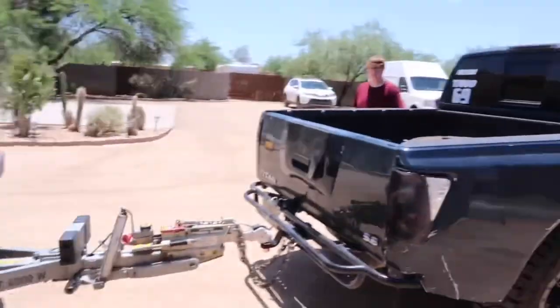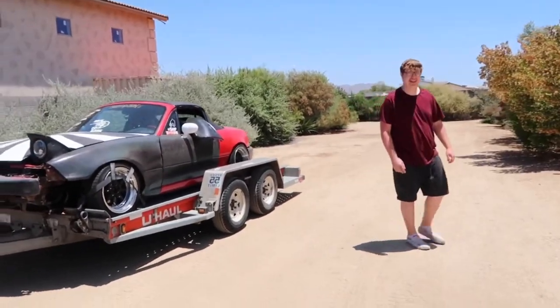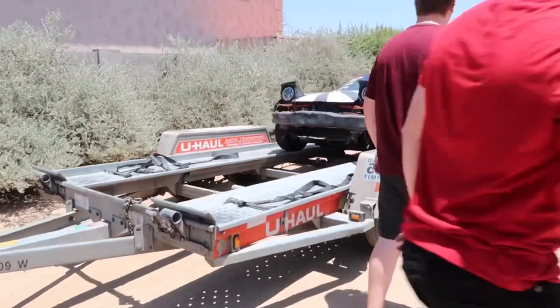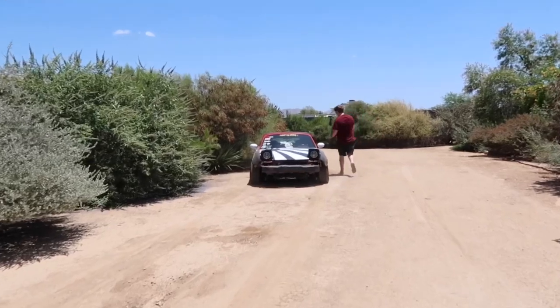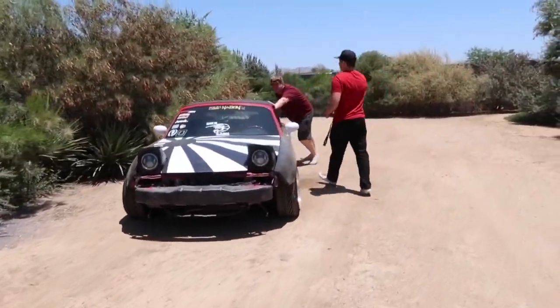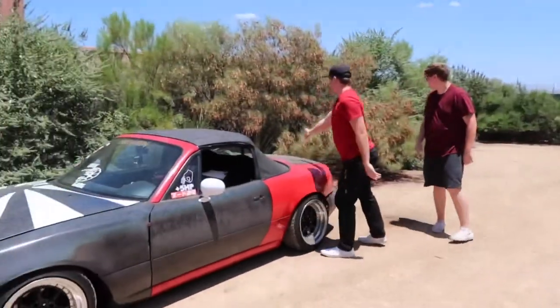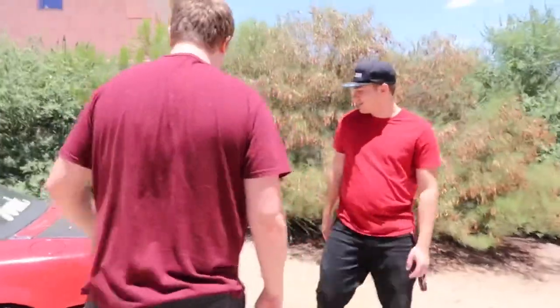We made it to Tino's junkyard where all the cars lay to die — no issues. We're just going to unload her and let her roll. It became a runaway Miata situation — someone wasn't holding it and it rolled straight into a bush near a brick wall. It scratched it up, but good thing it's getting repainted anyway.